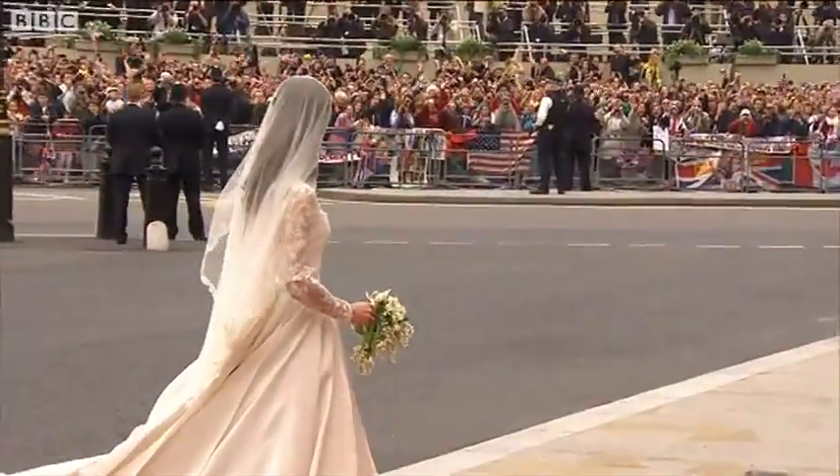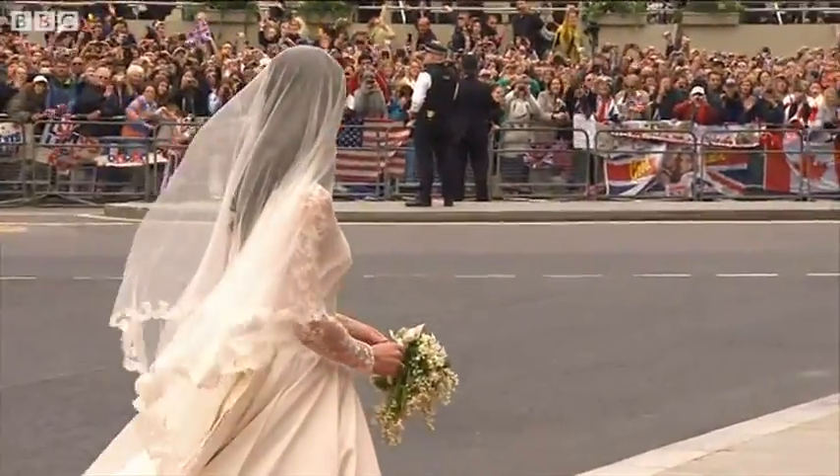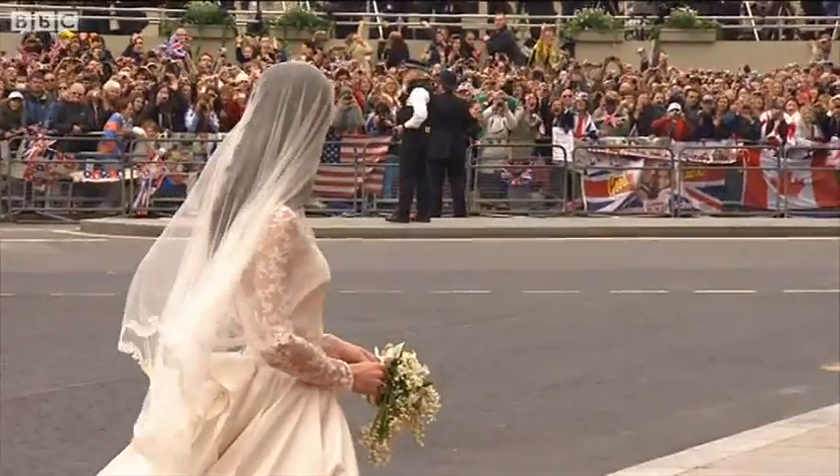Quite gifted, isn't it? It's exquisite. The train is two metres seventy — and what a vision. It's exquisite.